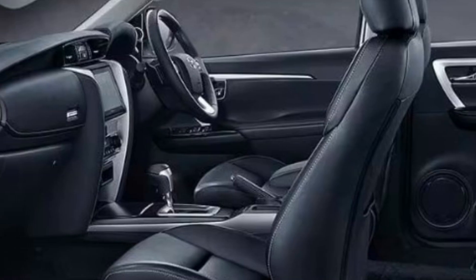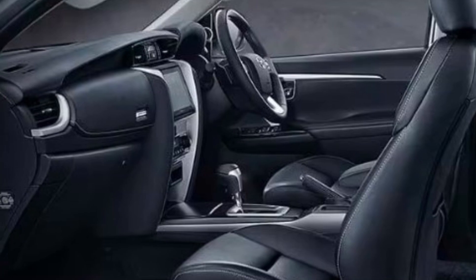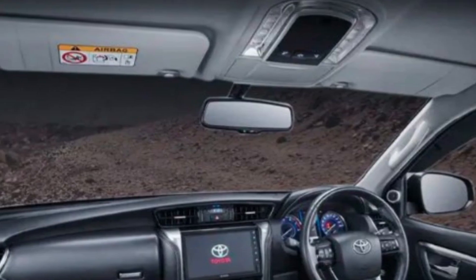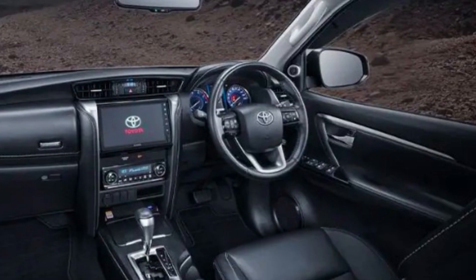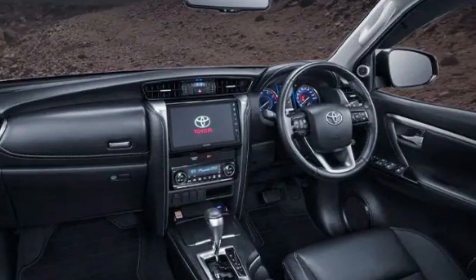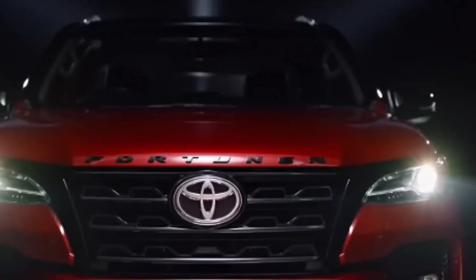In terms of the car's performance, the Toyota Fortuner 2023 is expected to come with a range of engine options, including a 2.8-liter turbocharged diesel engine and a 2.7-liter gasoline engine. These engines are expected to be paired with either a six-speed manual or a six-speed automatic transmission, depending on the model.